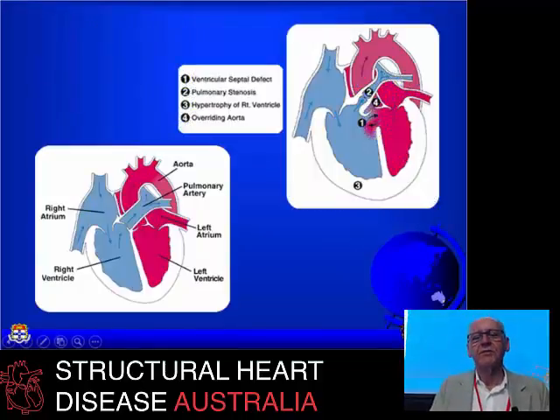Carcinoid, as we've heard, is another indication. Pulmonary valve replacement is occasionally worth doing for carcinoid as the valve is very fibrotic and really doesn't work all that well. Pulmonary valve replacement is relatively straightforward and safe to do in this context.